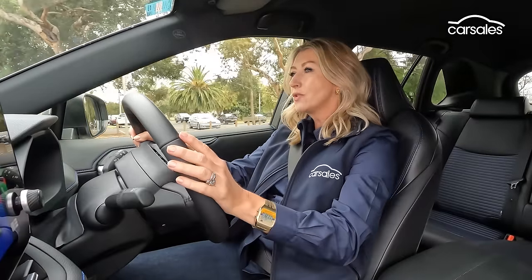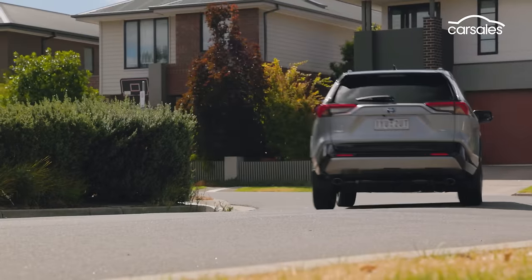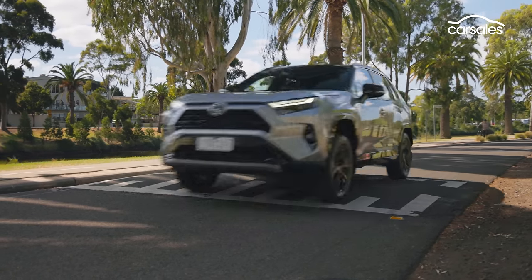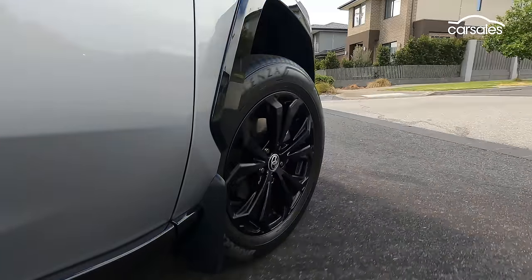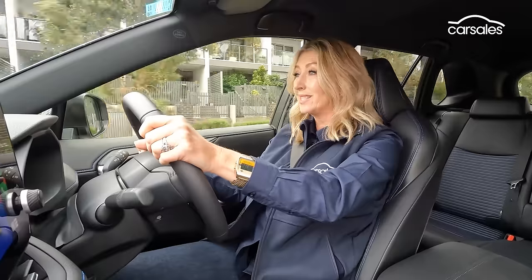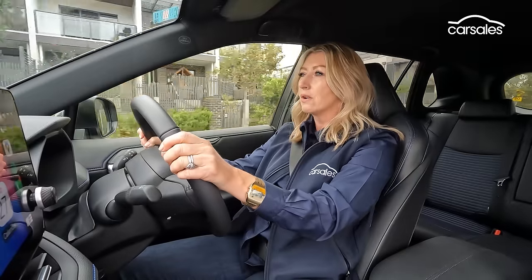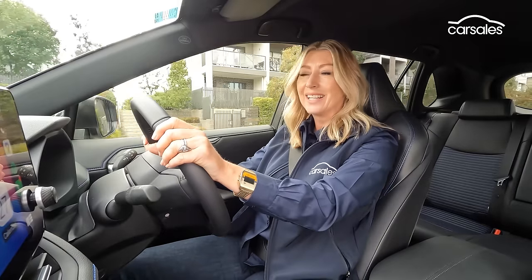The RAV4's hybrid drivetrain puts that petrol X-Trail into perspective. Toyota has been doing hybrids for decades and the RAV4 is a great example — punchy and responsive when you need it, but also quiet and efficient. Probably the most surprising thing is just how good it is to drive. It's not a nameplate historically associated with dynamic excellence, but there's a strong case that the RAV4 is actually the most accomplished vehicle on test here. It feels composed and comfortable and deals with all normal Aussie roads with ease — urban, rural, unsealed. It's actually really enjoyable to drive.